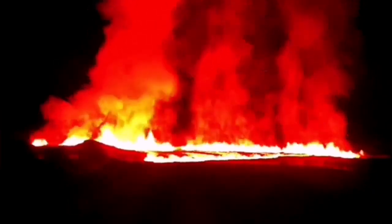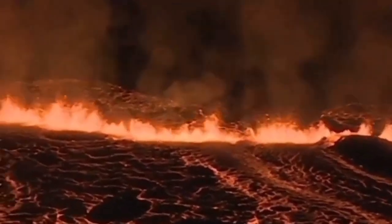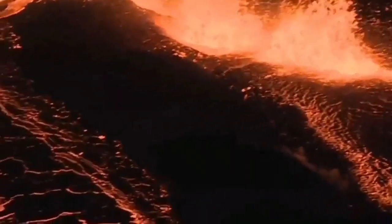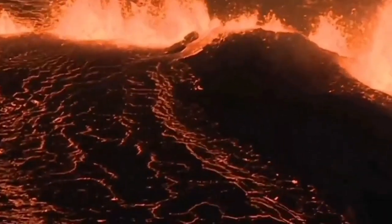The first Sundhnúka eruption in the area of the Svartsengi volcanic system was quite fast relative to the others. The second one, the Grindavík-Hagafell one, was also fast but relatively smaller in volume, and the current one was the fastest.